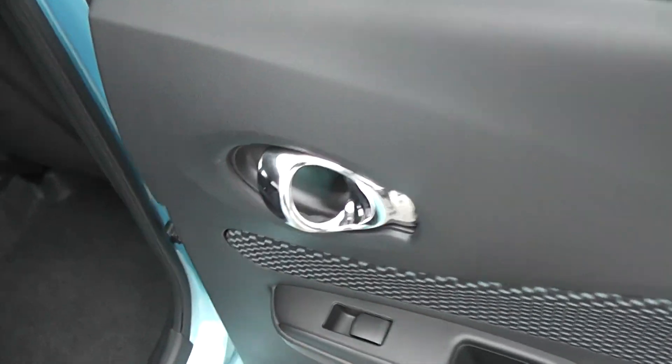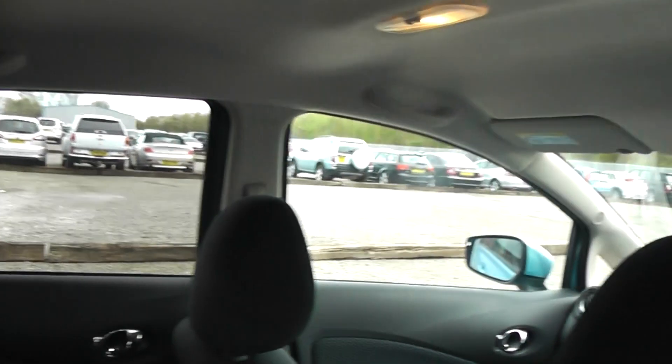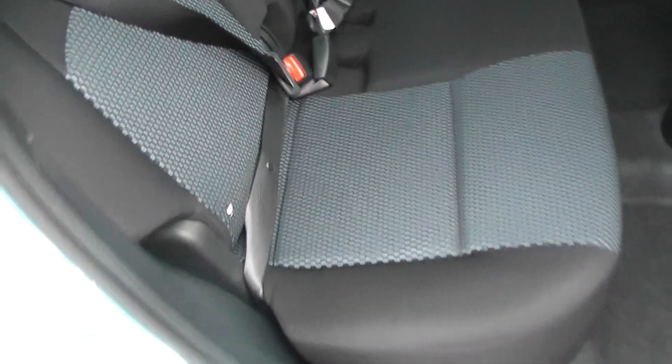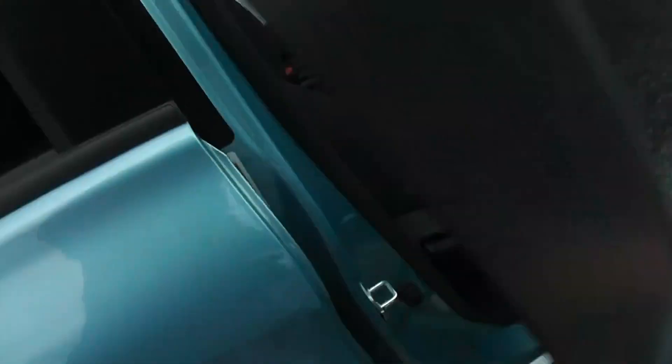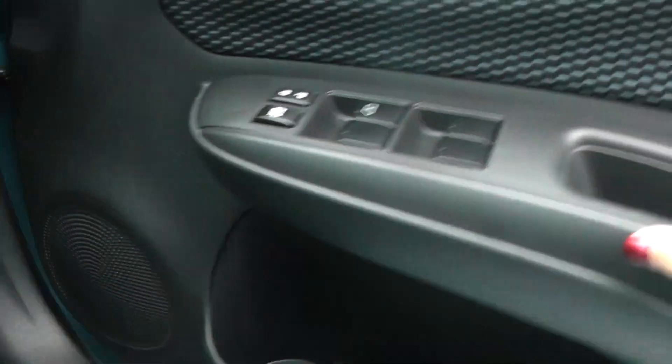Coming to the side of the vehicle, we have chrome finish handles, electric windows and audio speakers in both doors. There is a fantastic amount of leg room and very spacious headroom. The seats are finished in a graphite cloth with a Sonic Blue central pattern.